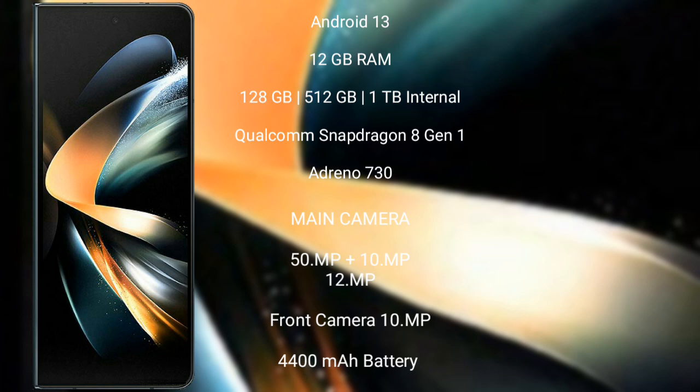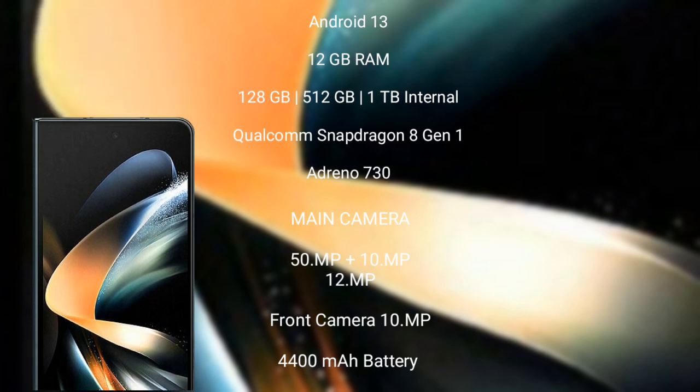The Samsung Galaxy Z Fold 4 comes with 12GB RAM and 256GB, 512GB, or 1TB internal storage, a Qualcomm Snapdragon 8 Gen 1 processor with GPU Adreno 730. The Samsung Galaxy Z Fold 4 rear side features a triple camera setup: 50 megapixel plus 10 megapixel plus 12 megapixel, and its front camera is 10 megapixel. It has a 4400mAh battery with 25-watt fast charging support.